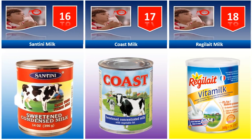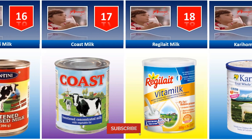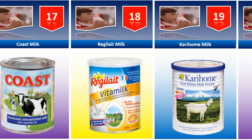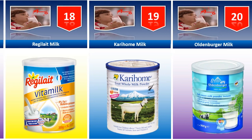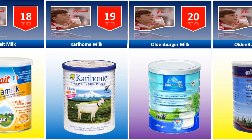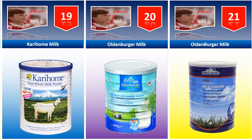Regulate milk. Carry Home milk. Oldenburgur milk.